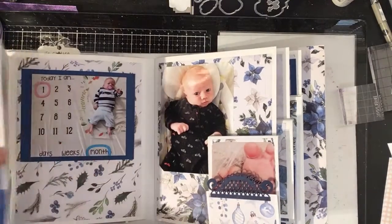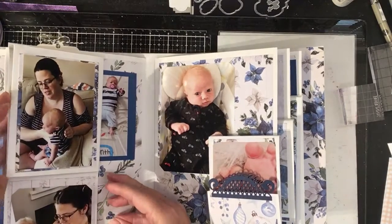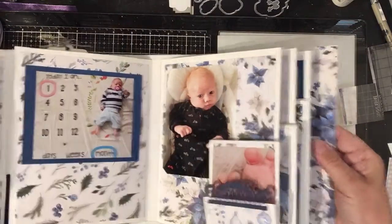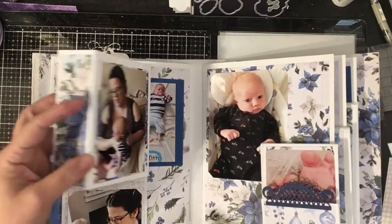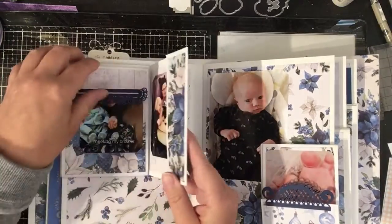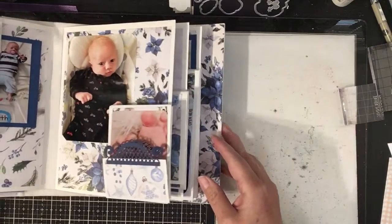It unfolds and unfolds and unfolds like that. So he was a month old there. It's got a magnet in it so it sticks back. It's very interactive, this book.